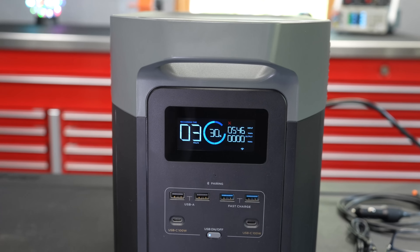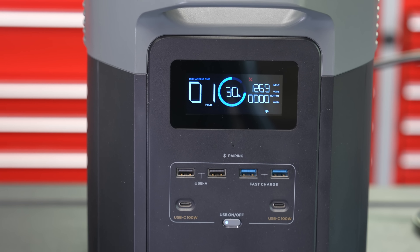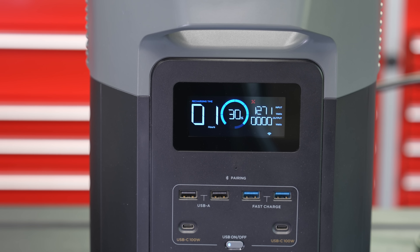They didn't get rid of the good stuff. They've still got a smart display on front. You've got six AC outlets in the back. You've got all the ports you need in the front, including two USB-C, as well as regular USB ports.